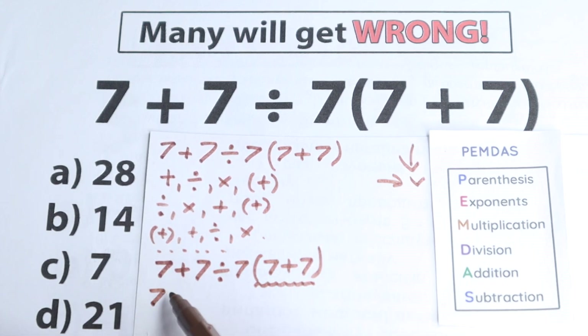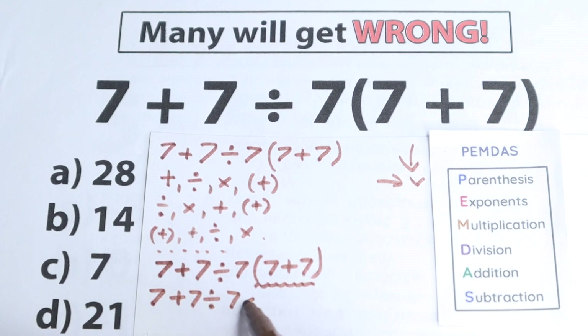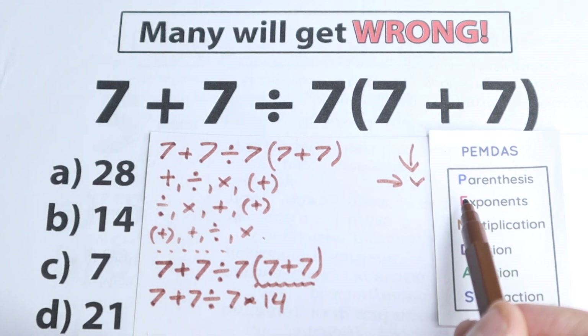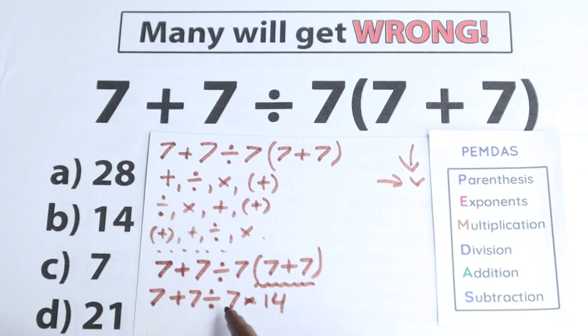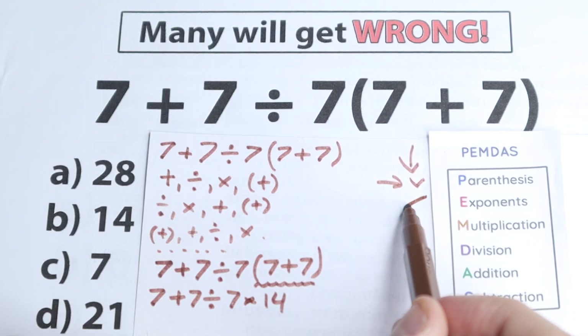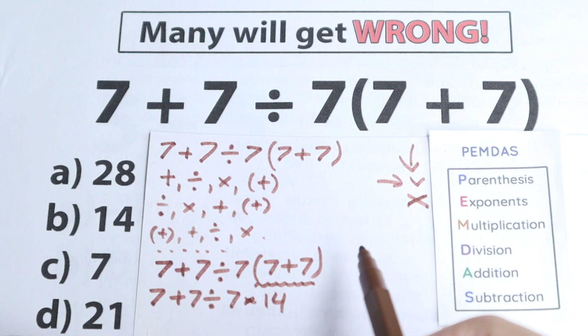So we have 7 plus 7 divided by 7, and in parentheses times 7 plus 7 equals 14. Now we have this expression without any parentheses, which is great. Next step: exponents. We don't see any squares or cubes — we don't have any powers here. We have a regular expression without any powers, so we skip the exponent step.